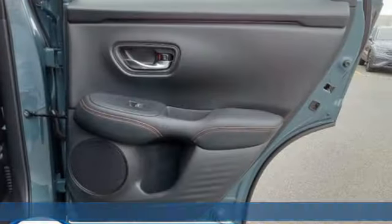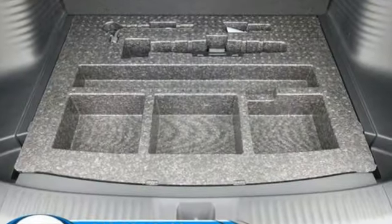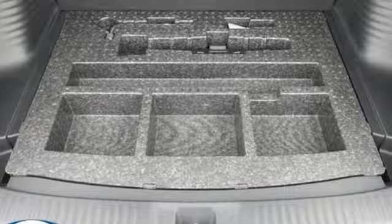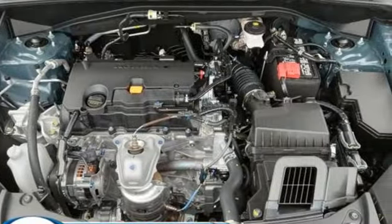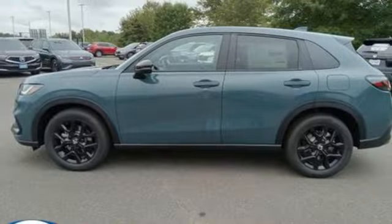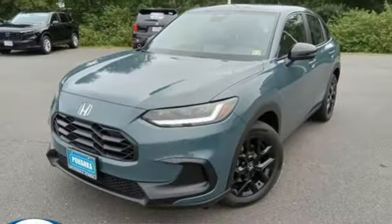It's well equipped with the features you need: continuously variable automatic transmission, front heated bucket seats, streaming audio, steering assist cruise control, air conditioning, doors and push button start proximity key, external memory control, aluminum wheels, wireless phone connectivity, and in-line four-cylinder engine.